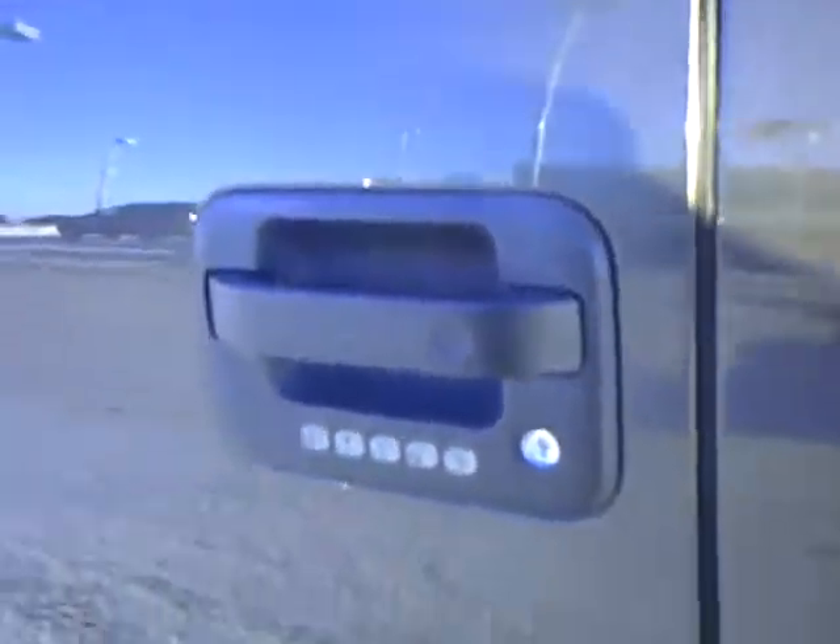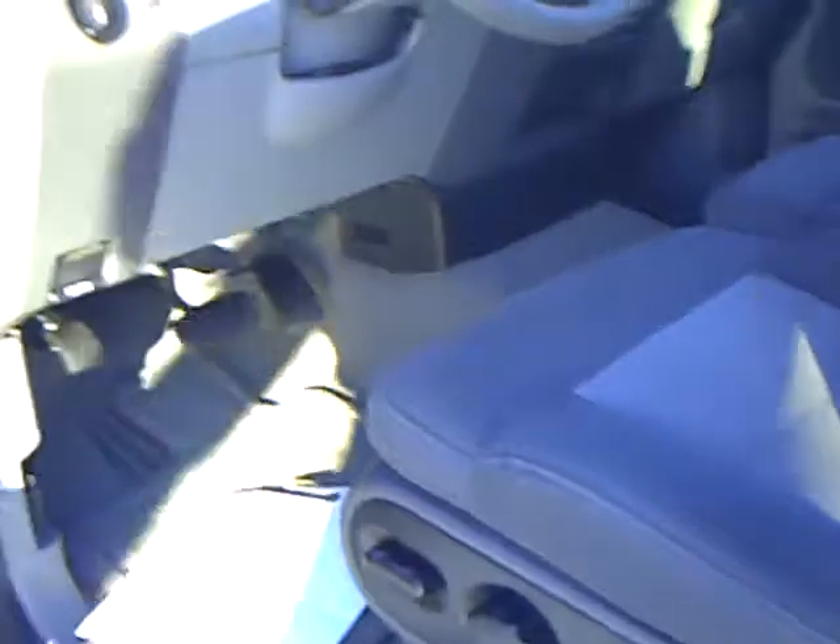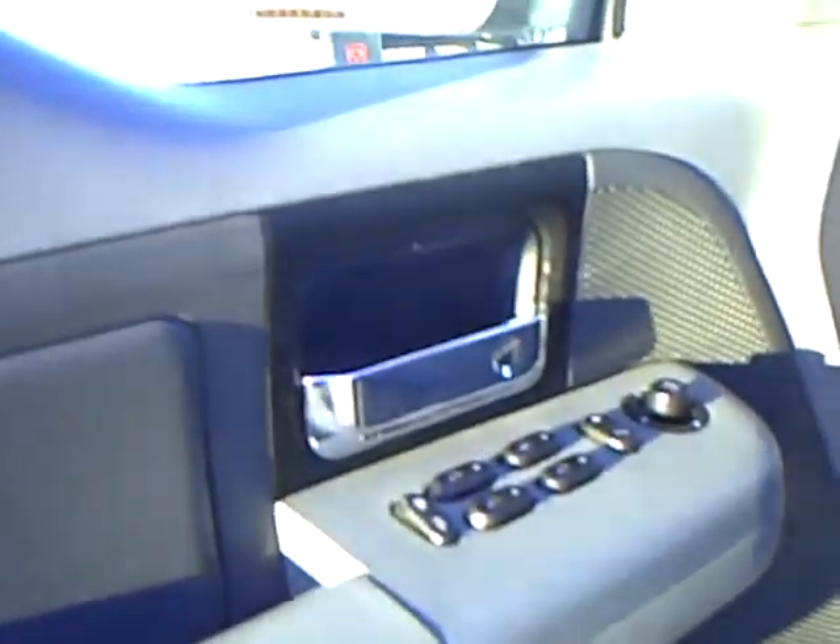Now this vehicle only has just over 39,000 miles on it. That's hard to find in an 05. Take a look at the inside here. You've got your power windows and locks. You've even got a power seat with this one. Tilt and cruise.